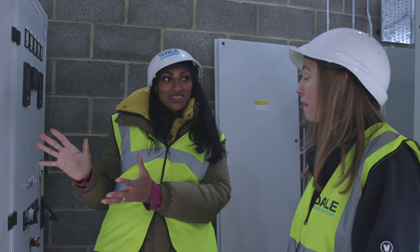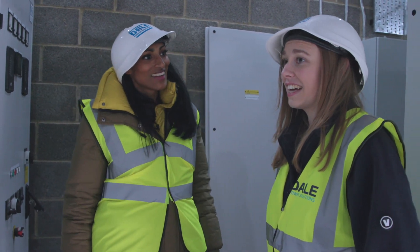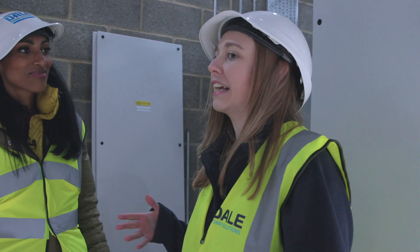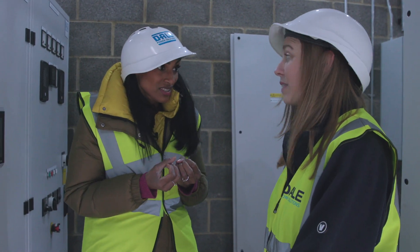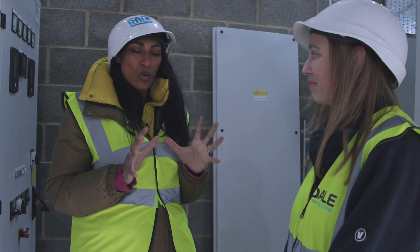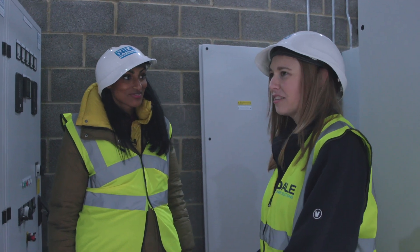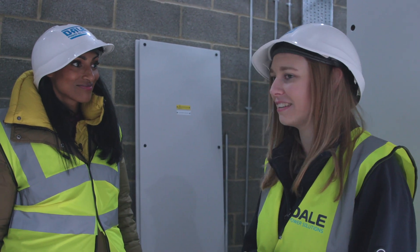The moment when this switches on is going to be really exciting after all of this work. It's really exciting to get to see such a big project come together — things that you've only seen on paper or on a computer now in real life. To think that it will actually save lives if needed just puts it all into context. It's what I find really exciting about my job — it's very tangible, with lots of problem solving.